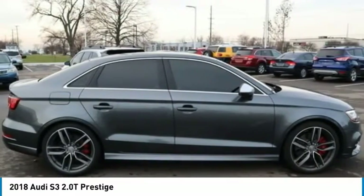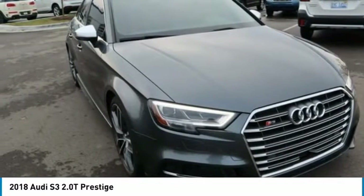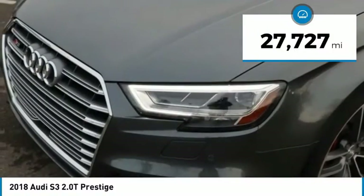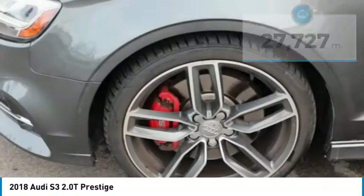Take a seat inside the S3 and you'll see an interior that's refreshingly simple yet extremely refined. This vehicle has less than 30,000 miles. Here are some of this vehicle's great options.